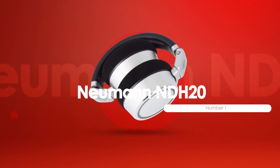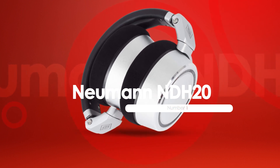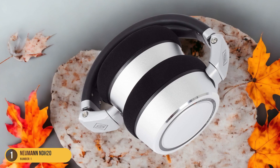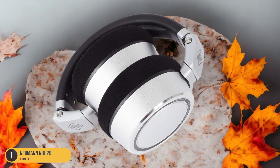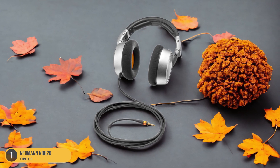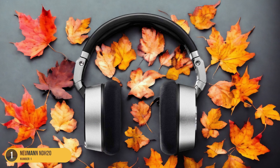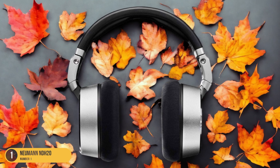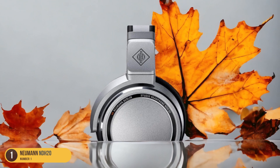At number 1, we have the Neumann NDH20. Comfort envelopes you when wearing the Neumann NDH20 headphones, elevating your listening experience to a new level of tranquility and ease. The plush ear cushions gently cradle your ears, providing hours of uninterrupted comfort. The adjustable headband ensures a perfect fit, allowing you to immerse yourself fully in the music without any discomfort. The lightweight design feels almost weightless on your head, making it ideal for long listening sessions without causing strain.